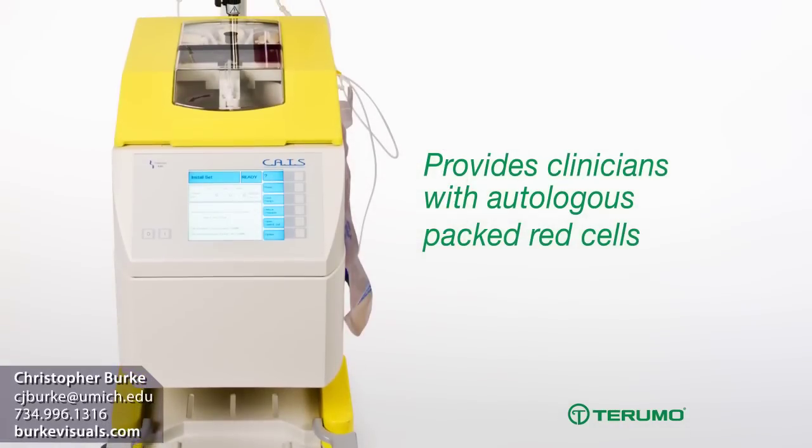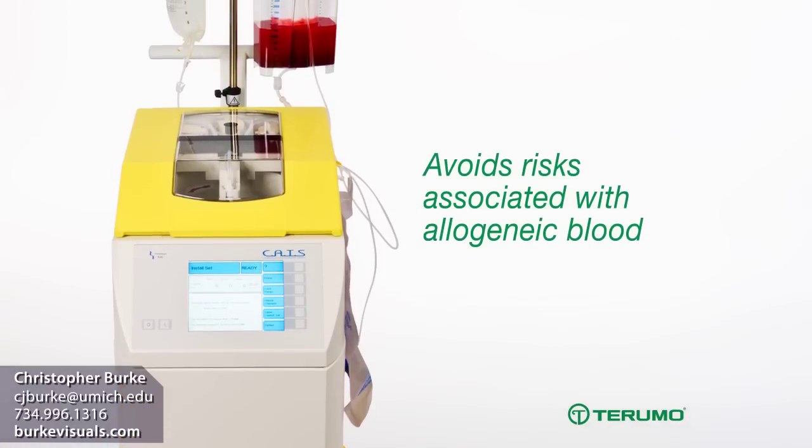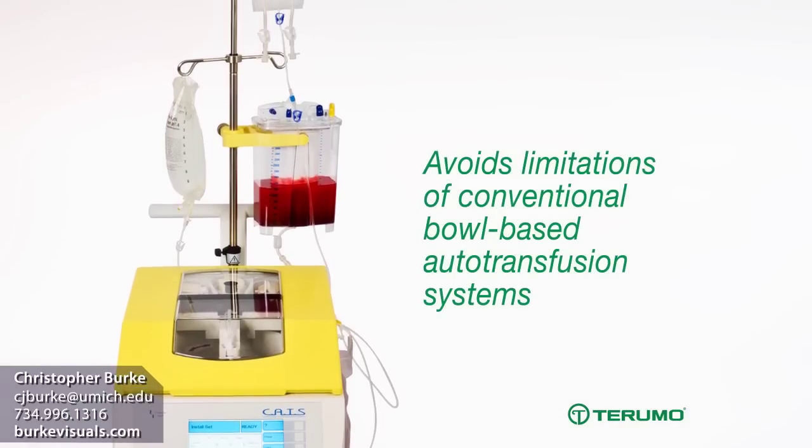This device provides clinicians with autologous packed red cells. It avoids both the risks associated with allogeneic blood and the limitations of conventional bowl-based autotransfusion systems.